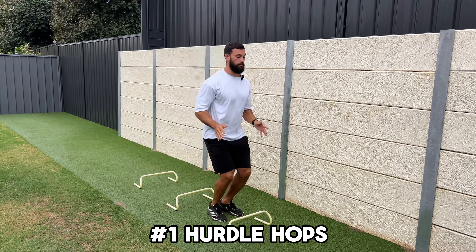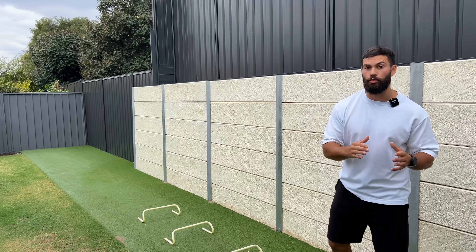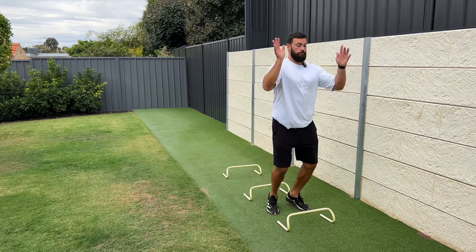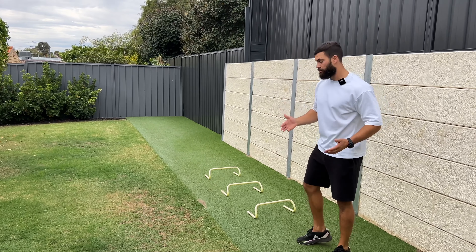You can do hurdle hops and you can do repeat broad jumps. Both movements can be scaled accordingly. When we jump over the hurdle, we can jump higher, we can jump further, and we can even do single leg. With broad jumps, instead of working on four, five, six reps, you can simply do one, two, or three reps and focus on distance rather than springiness and power. For hurdle hops, maybe do four sets of six reps, and for broad jumps, maybe three sets of five.